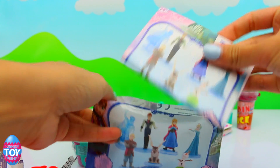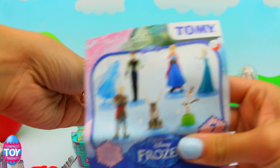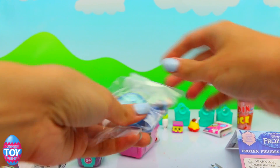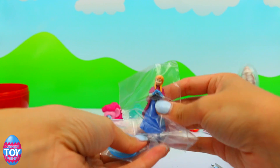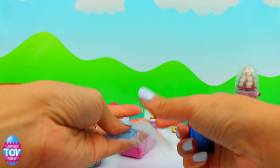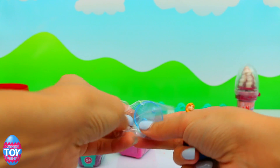And what's inside our Frozen bag? Here's what we could get — and we've got an Anna! She comes with a little stand, so we'll just put her on her stand.